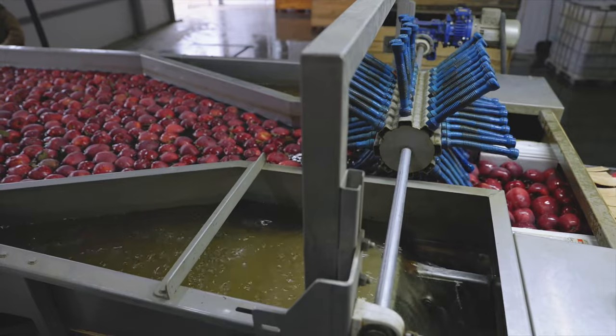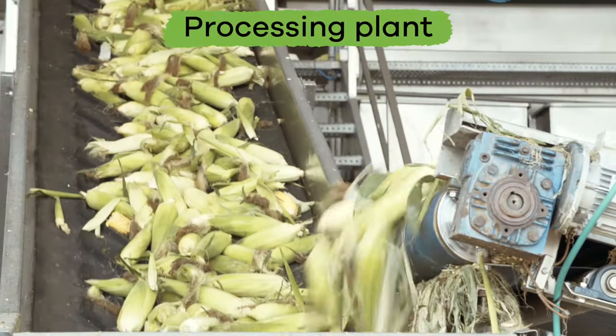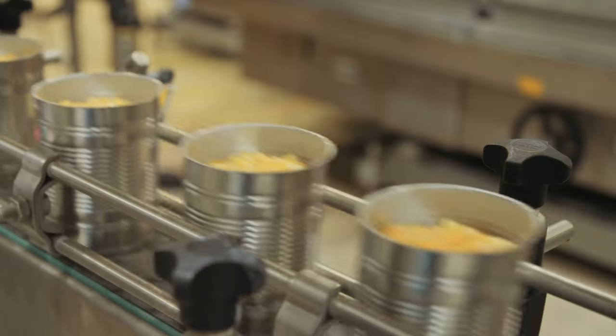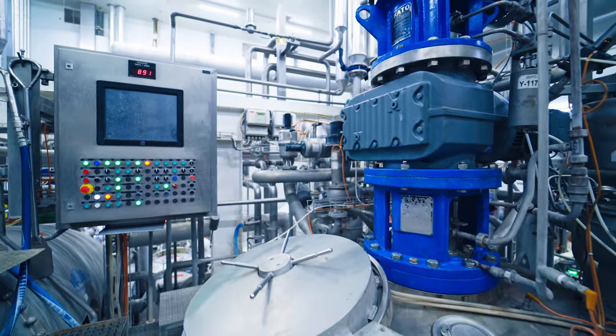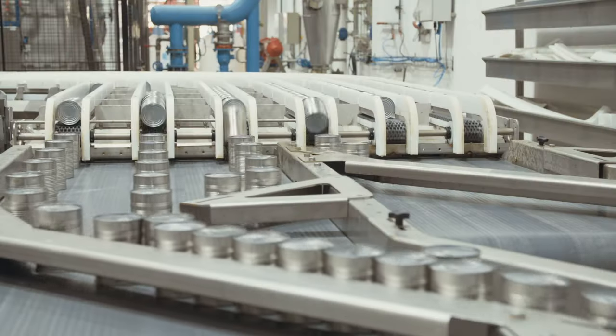Sometimes, food products go to a place called a processing plant, which is where harvested food items may be sent to help preserve the food, which means to make it last longer. Many foods have ingredients added to them before they are packaged into boxes, bags, or cans.